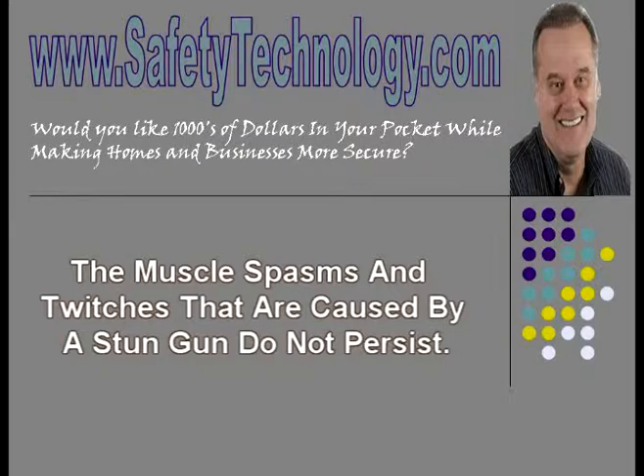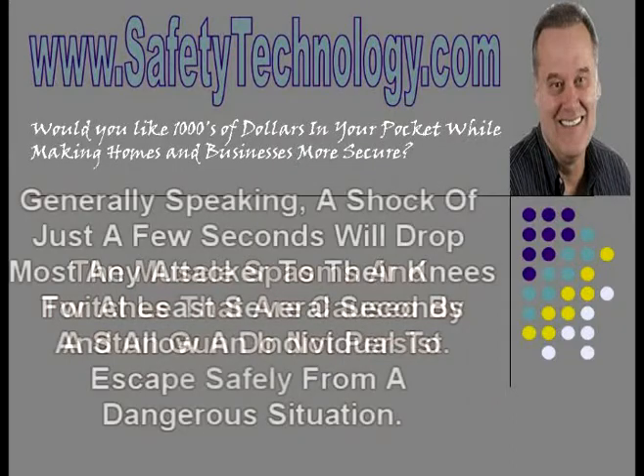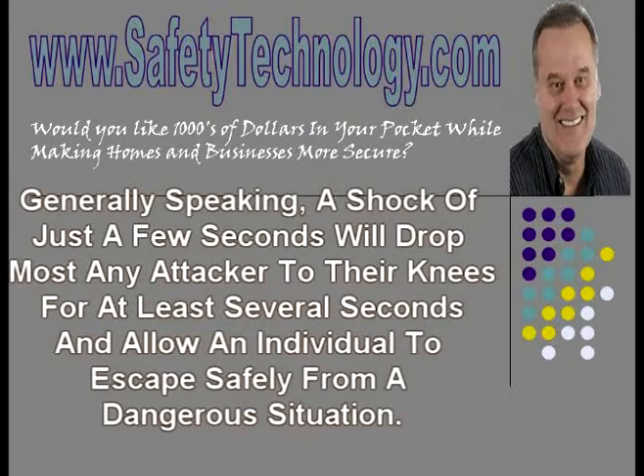However, the efficacy of the shock can be greatly affected by such unrelated factors as the thickness of a person's clothing, sweating or other moisture, skin type, and even the charge of the battery used in the stun gun. Generally speaking, a shock of just a few seconds will drop most any attacker to their knees for at least several seconds and allow an individual to escape safely from a dangerous situation.